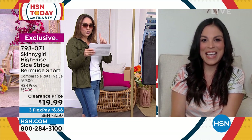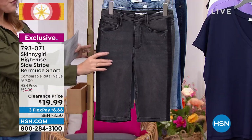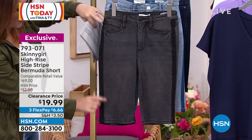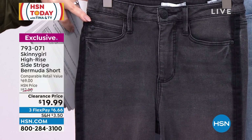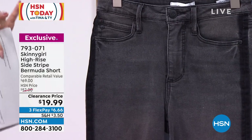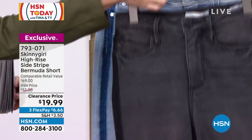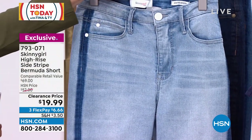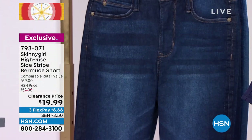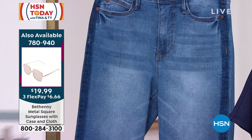The sizing is 24 through 32, and 14 women's through 24 women's. Let me give you your options. The first one is the black — they all have that contrasting stripe that goes down the side. Bermuda shorts are the perfect length; not Daisy Dukes, but not too long like a pedal pusher. Behind that is the chambray, which is the lightest wash. The deepest wash is the indigo, and in the middle is mid-tone.